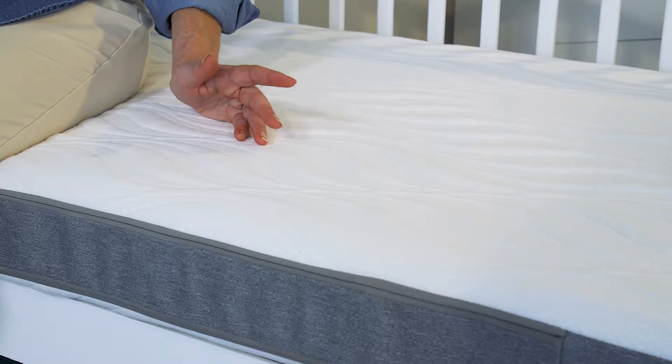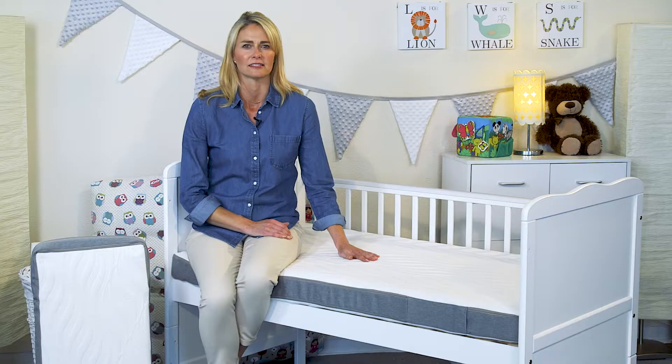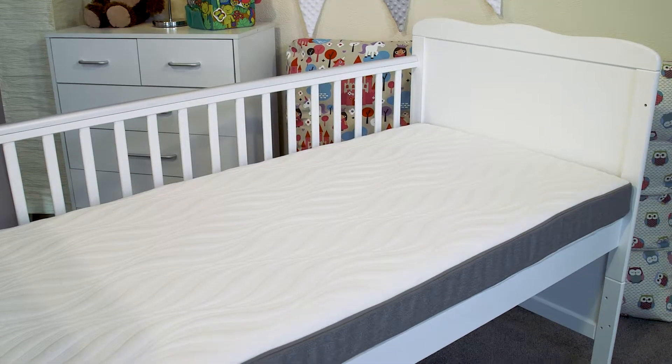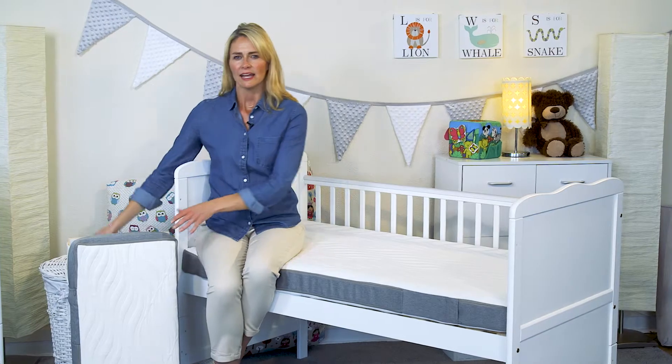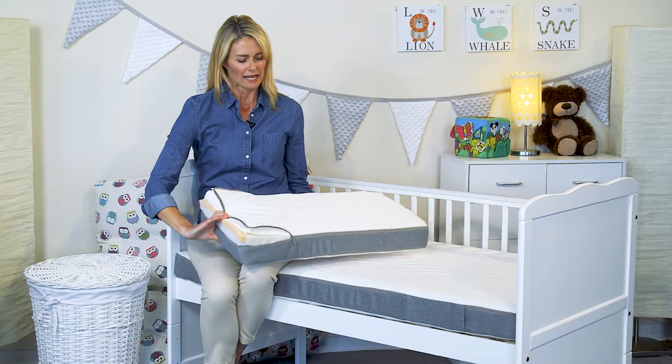As you can see, the Optima Eco looks and feels extremely luxurious, but let's look in more detail at all the safety features and the benefits it offers for you and your baby. Here we have a model so that we can see the construction of the Optima Eco mattress.